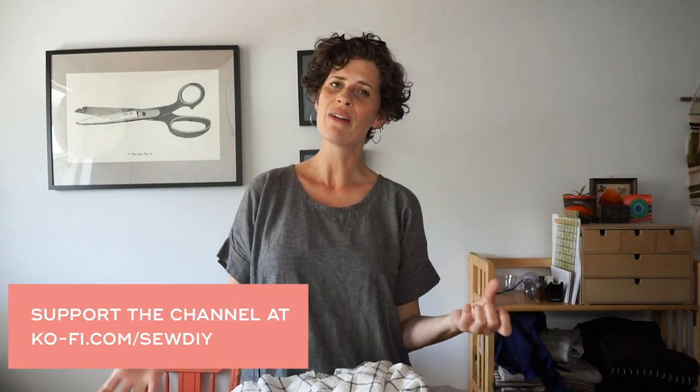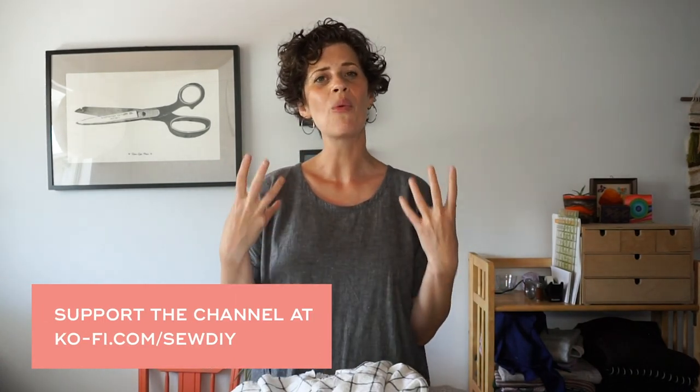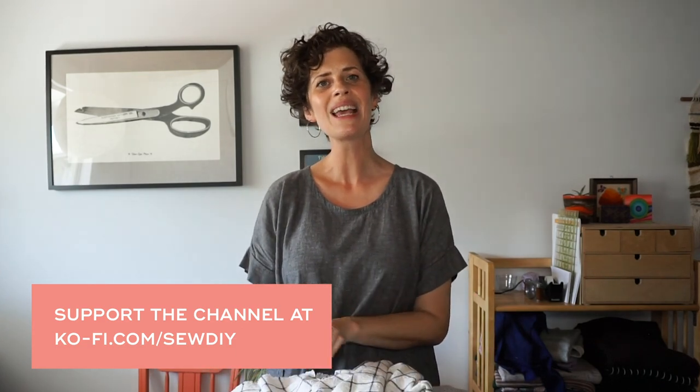I hope this video was helpful! Let me know in the comments if you have any questions, and I'd love to hear if you have a magic number when you go fabric shopping. If you've enjoyed this video and want to support the channel, I have a link to my pattern shop below and a link to donate to help keep it going. I release about one new video every week — subscribe and hit the bell to be notified every time. Happy sewing!